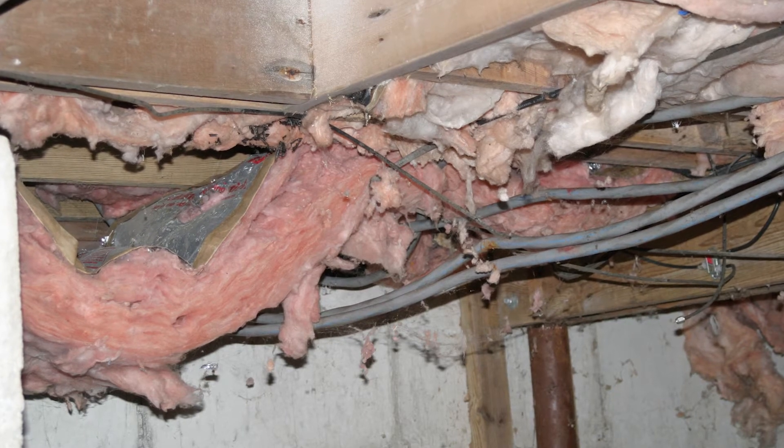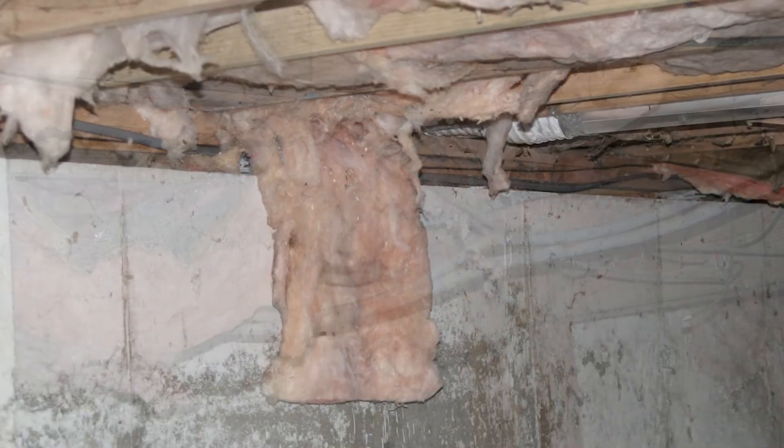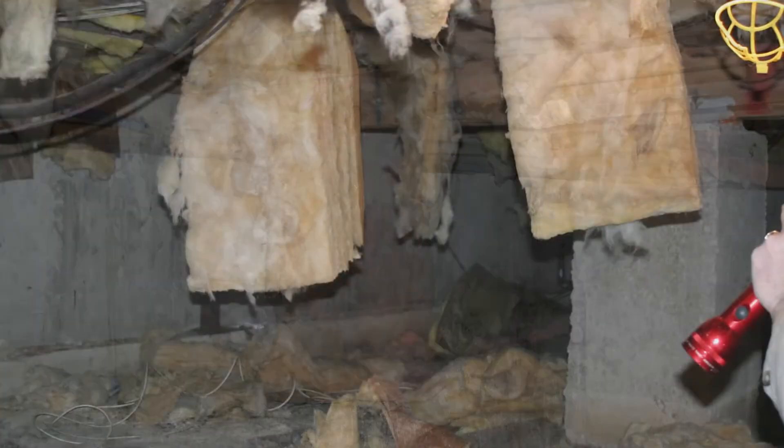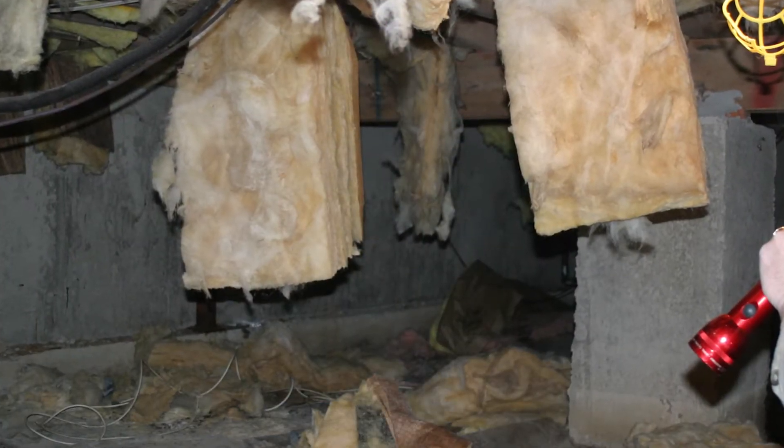Getting the moisture under control in a house is paramount to the durability of the home. Most crawl spaces I go into, the insulation is in the ceiling over my head. Fiberglass will absorb the moisture that's coming in through the venting or through the ground, and it will drop to the floor.